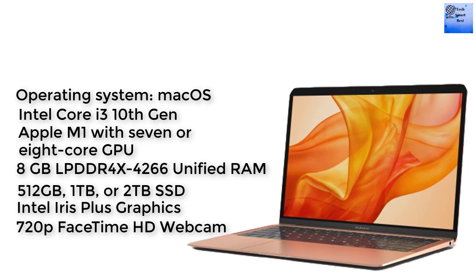The camera of this MacBook is a 720p FaceTime HD webcam.